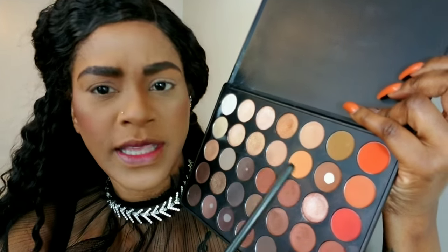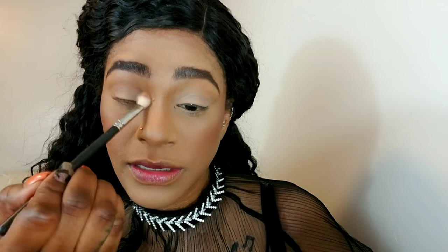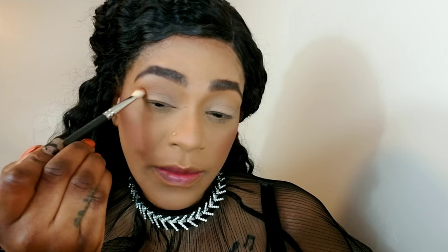I'm probably going to mix this brown and this brown because I can — it's there, why not? I'm getting it on one side of my brush, tapping the excess off, and applying this directly in my crease just for a little definition. Flick it out a little bit.